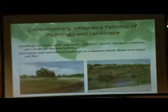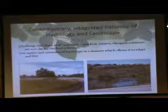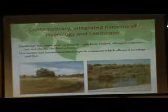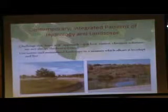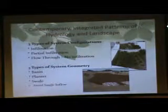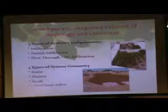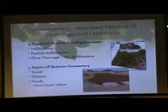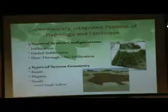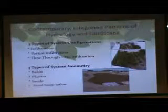I always try to challenge the default approach with the civil engineers I work with. They like to do things the quickest, easiest, and cheapest way, but those aren't always the best solutions. There are three types of system configurations for managing stormwater: full infiltration, partial infiltration, and flow-through with no infiltration. When you can't get water into the soil, that's okay — you can still do innovative things to slow stormwater down and clean it up. The types of geometry include basins, planters, and swales. Avoid single discharge points — we try to dissolve, spread out, and break up the velocity of water.